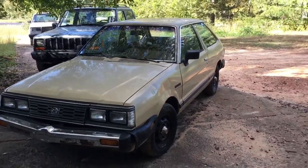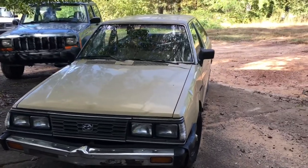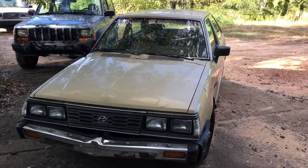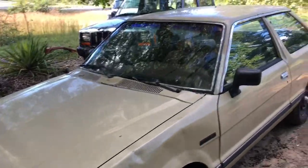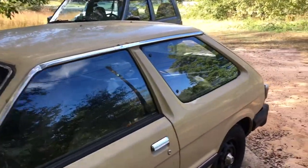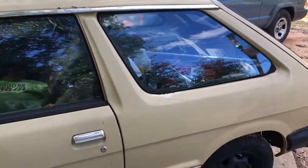I figured I'd try and do something I've never done before, especially since I haven't made a video in forever. I bought this car: a 1984 Subaru GL 1.8 liter, 5 speed, 2 wheel drive hatchback. Bought it for $285 from a local shop.